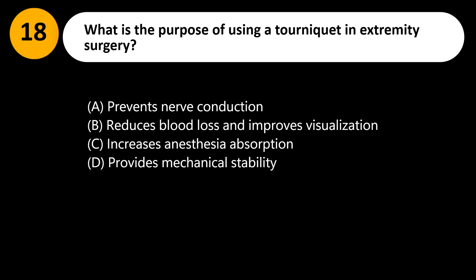What is the purpose of using a tourniquet in extremity surgery? A. Prevents nerve conduction. B. Reduces blood loss and improves visualization. C. Increases anesthesia absorption. D. Provides mechanical stability.